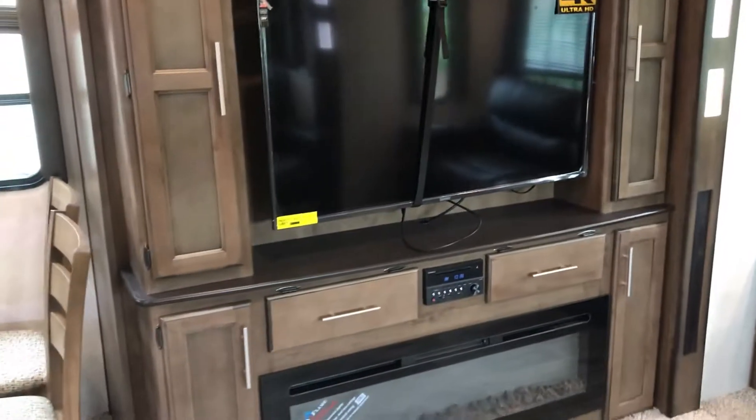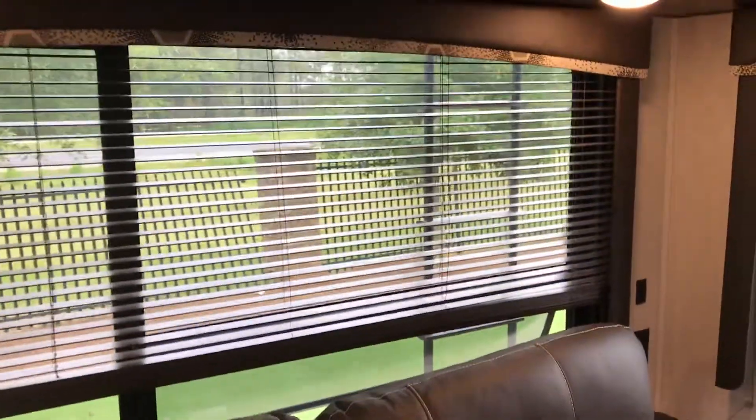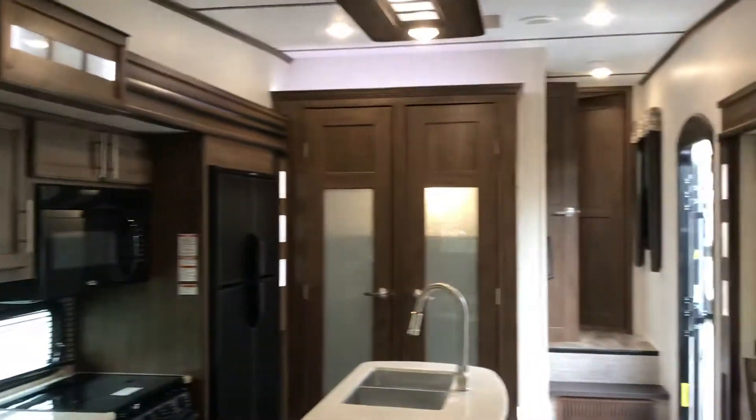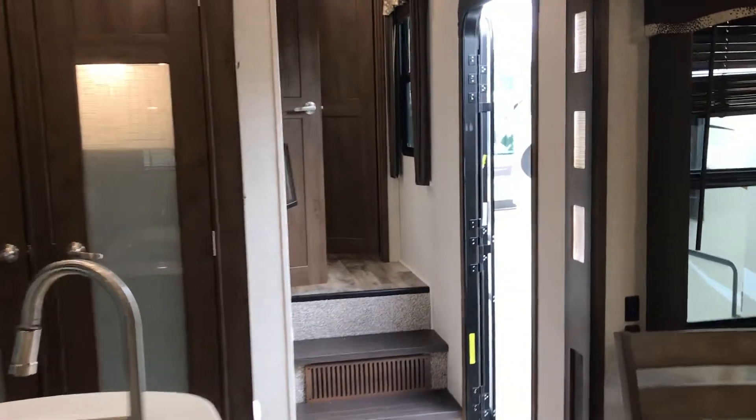Look at your entertainment system right across from your theater seating — a fireplace and head unit that is Bluetooth compatible to your cell phone so you can play Pandora. You've also got a ladder on the outside of your camper, as well as mounted inside speakers and outside speakers. Beautiful lighting throughout.